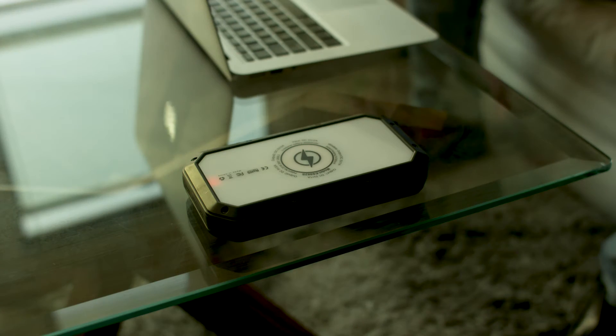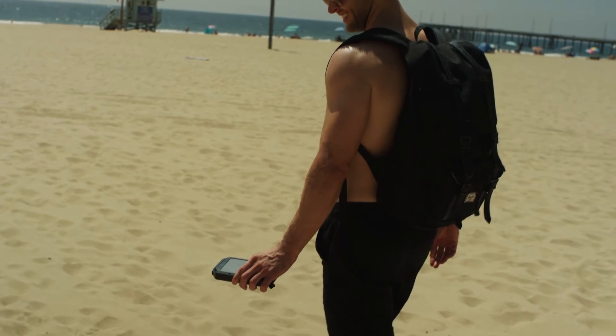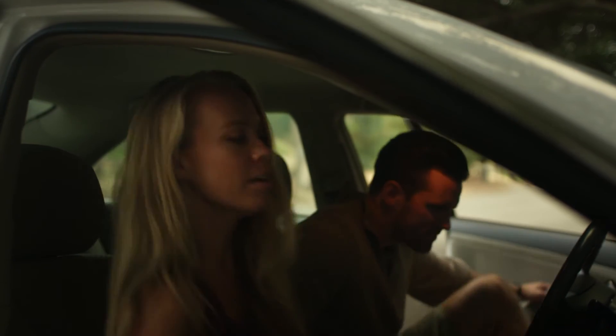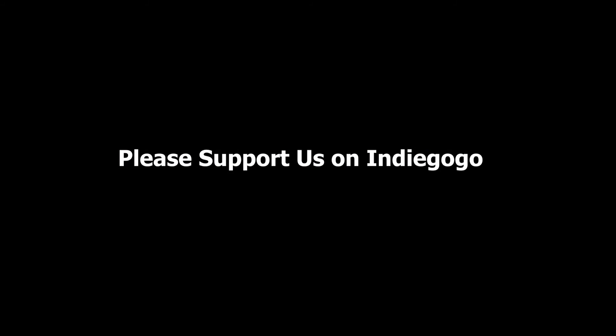Halo isn't just a battery. It's an everyday power companion that provides clean, cable-free energy wherever you are. What are you waiting for? Get your Halo today and get ready to power your adventures.